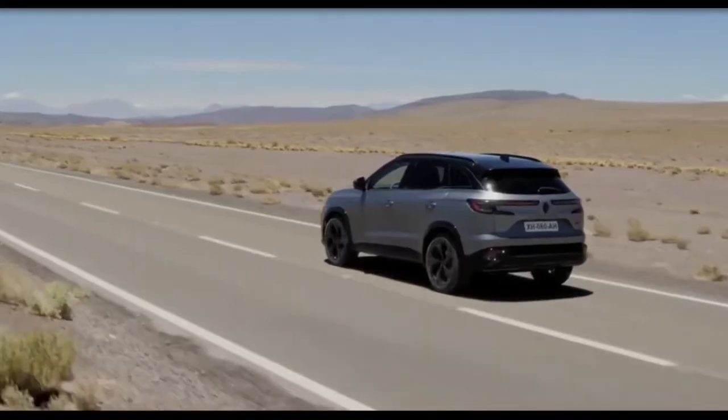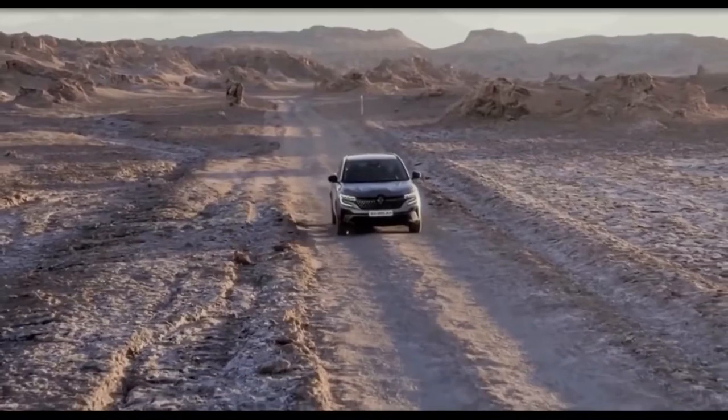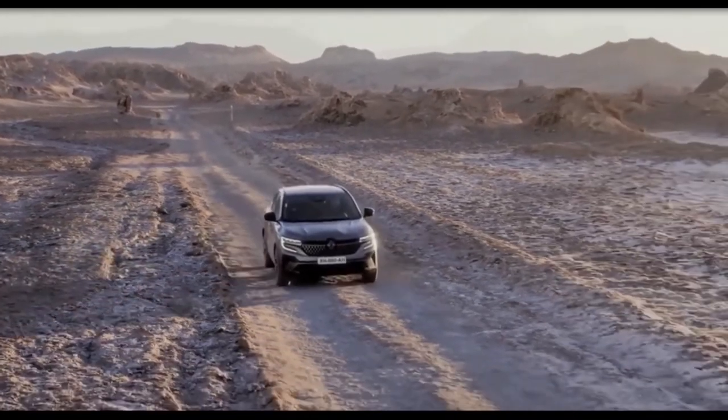Making a debut on the Austral is the e-Spirit Alpine trim. Inspired by the Alpine sports car brand, it brings a sportier look to the SUV.